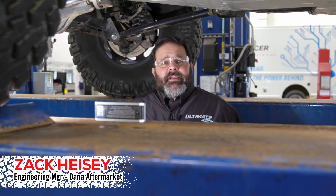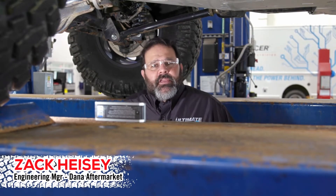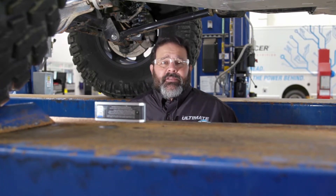Hey Spicer fans, Zach Heise here at the Dana Garage. Today we're going to talk to you about some of the useful calculators that Dana has on its websites, danaaftermarket.com and spicerparts.com.